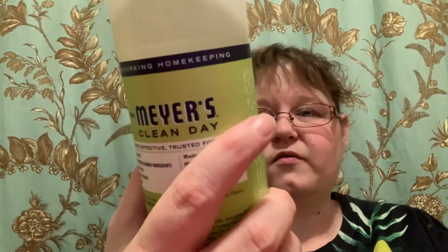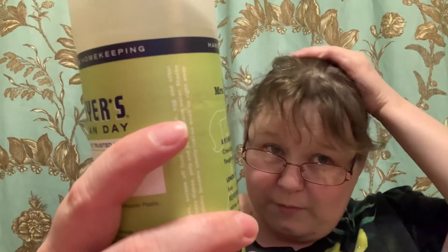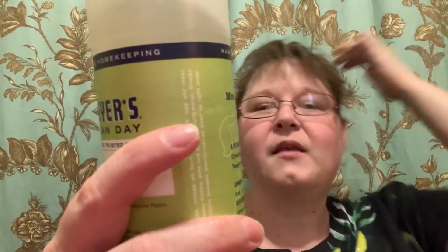As you can see, this bottle is pretty full because we haven't had it that long, but this is basically the only dish soap we buy anymore. It is a wonderful product in my opinion — I absolutely love it.